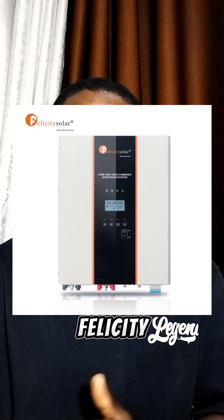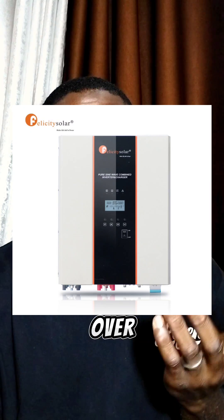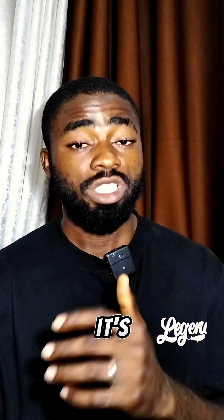Number four is Felicity. Felicity is a very, very reliable inverter which most people prefer over other products. But there's one thing about the Felicity hybrid inverter that I've observed: whenever it's charging, it tends to stop charging for some seconds and then come back on — it fluctuates whenever it's charging. Even when the sun is stable, it still cuts off the charge and brings it back on. That's one disadvantage of Felicity.